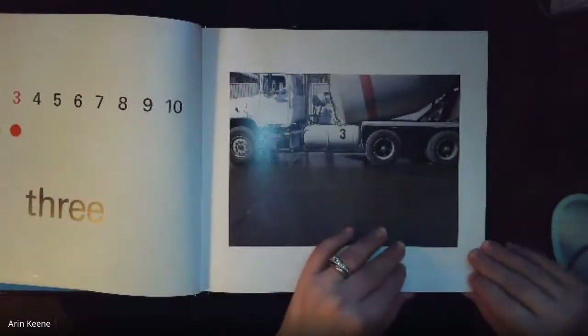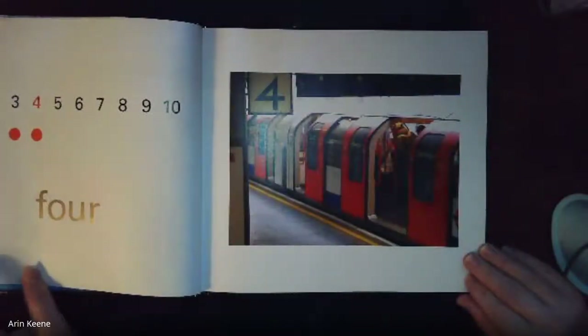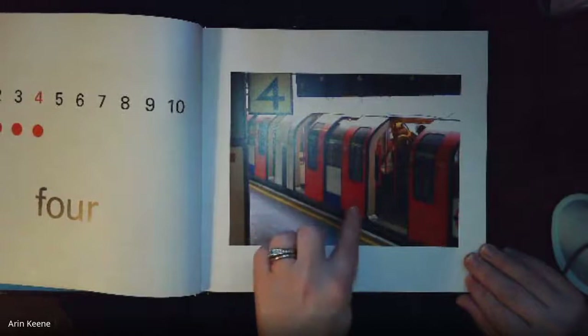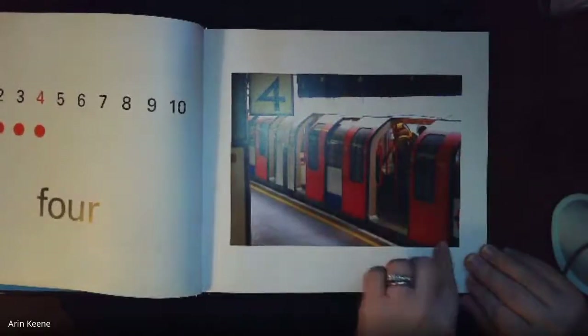What number's going to be next? Let's see — four! One, two, three, four. Uno, dos, tres, cuatro. Four.